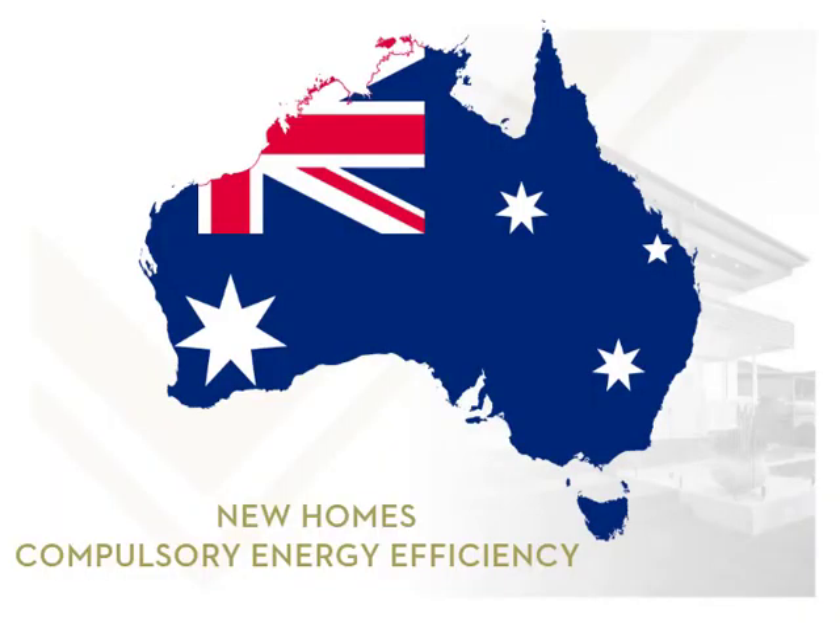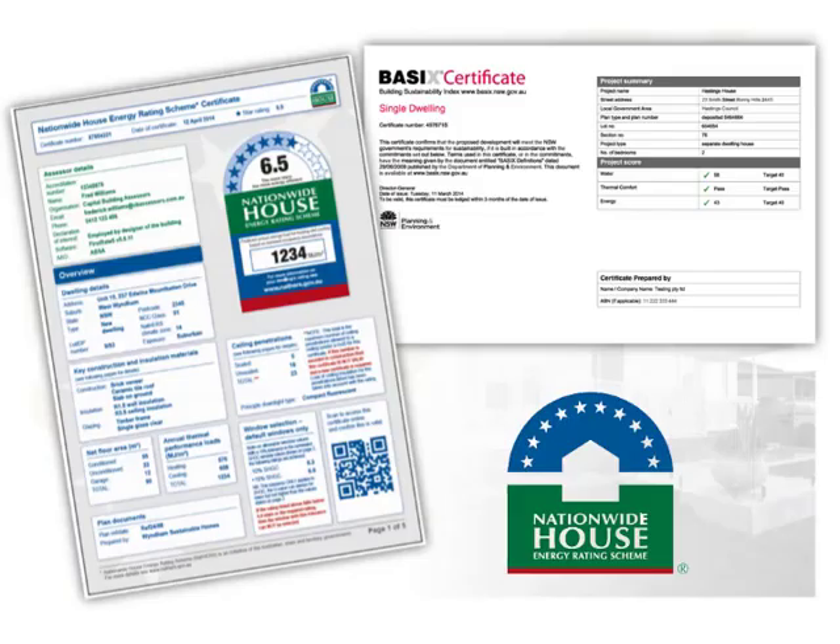Energy efficiency levels for new homes are compulsory all around Australia, and they call for particular energy values for windows. The windows selected must meet the ratings stated in a NatHERS — the National House Energy Rating Scheme — Energy Report, a BASIX report in NSW, or another approved method. Where there is a range permitted for the ratings, it will be shown on this report.